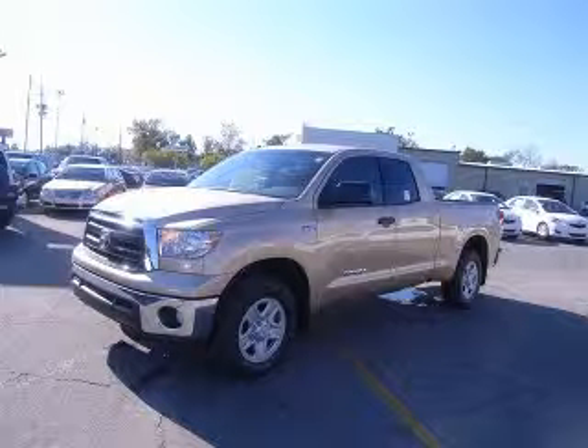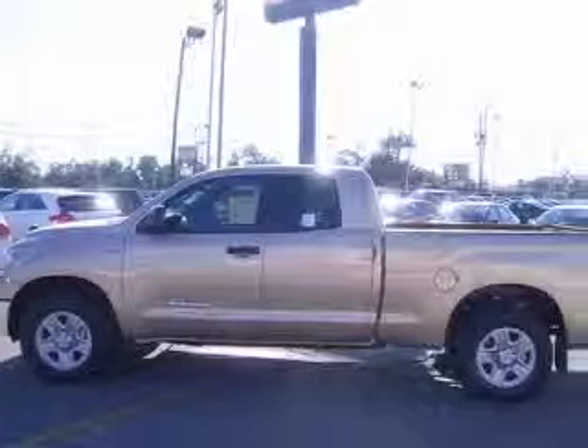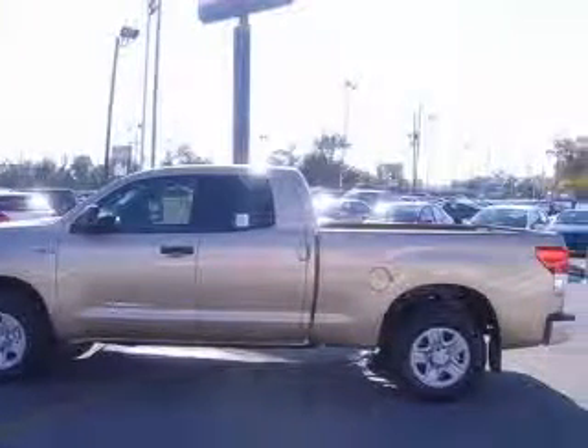We are proud to present this excellent new 2010 Toyota Tundra. This Tundra has a 5.7L V8 engine and an automatic transmission.